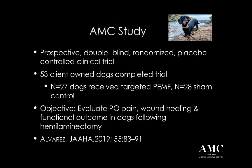I wanted to tell you a little bit about the study that I conducted to give you a breadth of our understanding of this particular device. I conducted a prospective double-blind randomized placebo-controlled clinical trial at the Animal Medical Center. We enrolled 60 patients, 53 of which completed the study. We randomized this so that 27 dogs received the targeted PMF treatment with the Assisi loop and the other 28 had a sham control treatment - the device looked exactly the same but did not deliver any of the PMF therapy. Our aim was to evaluate differences in post-operative pain, wound healing, and functional outcome in the dogs recovering from hemilaminectomy. This was published in JAHA 2019.